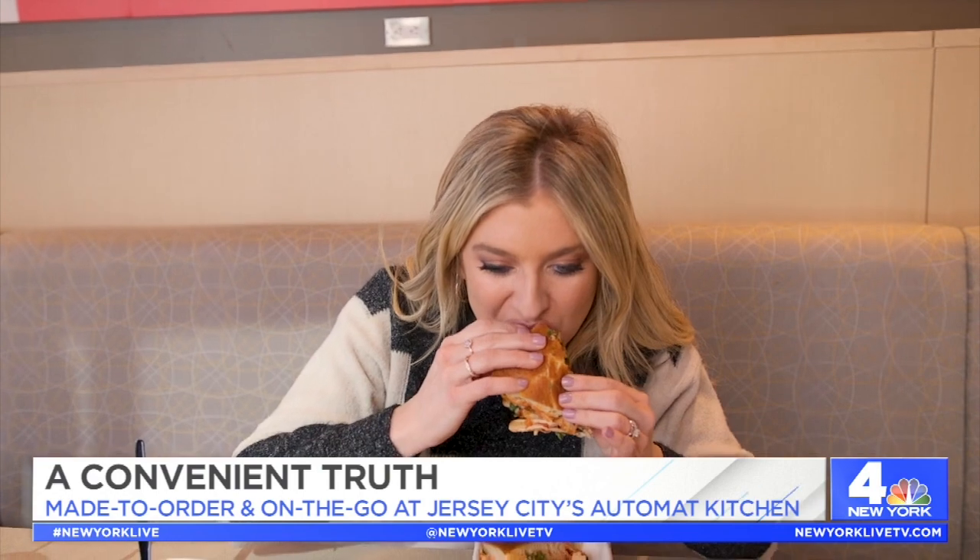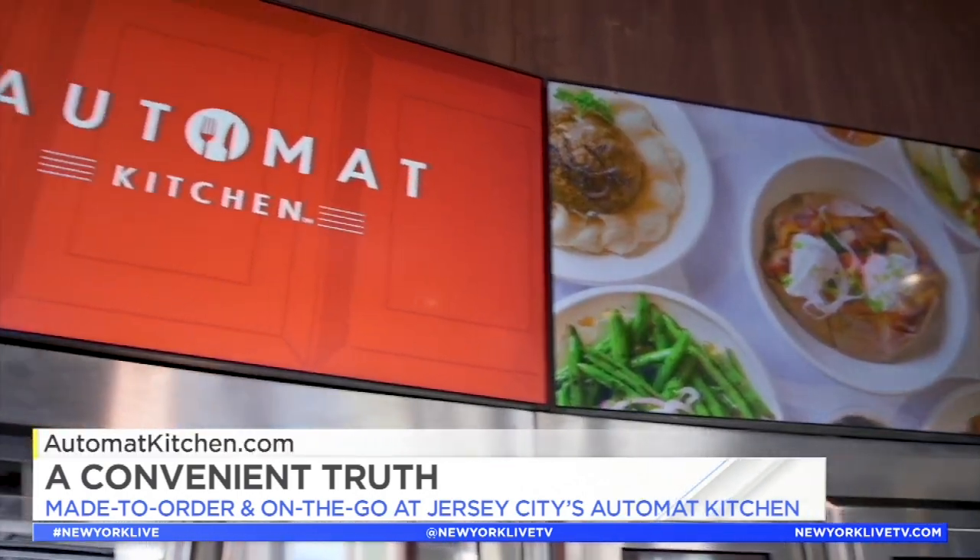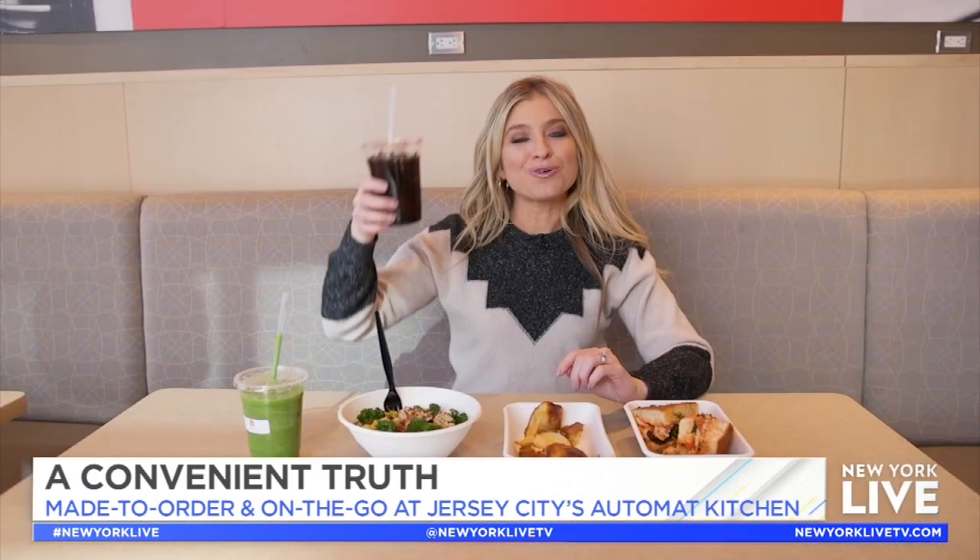They had me at chicken parm sandwich, but the flavors of the focaccia and everything inside — this is a winner. Automatic Kitchen is open every day except Sunday. Cheers to the future with inspiration from the past.